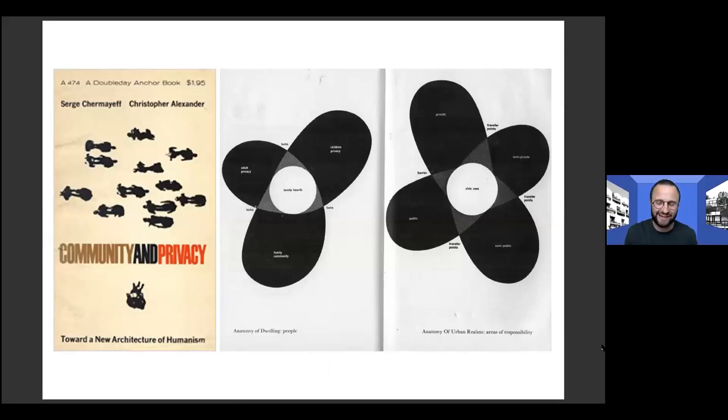One of those shared texts was 'Community and Privacy' by Serge Chermayeff — a modernist architect — and Christopher Alexander, a sociologist and architect. They were reacting to the beginnings of modernism and its effects on the cities they were witnessing. They were interested in historic cities, the way people live, and what people need to be happy and healthy.